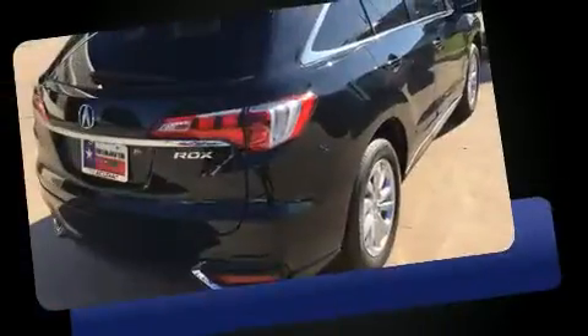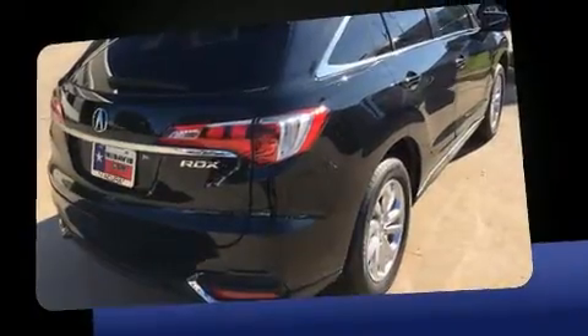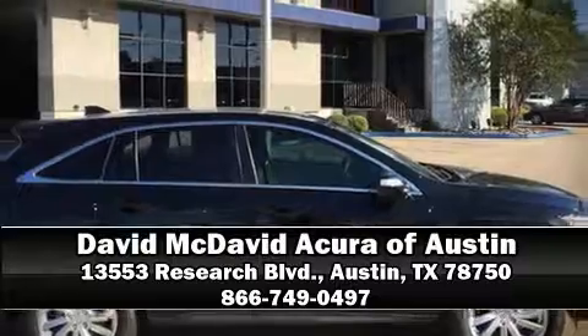Brake assist technology provides extra pressure when applying the brakes. Our knowledgeable sales staff is available to answer any questions that you might have. We are here to help you.